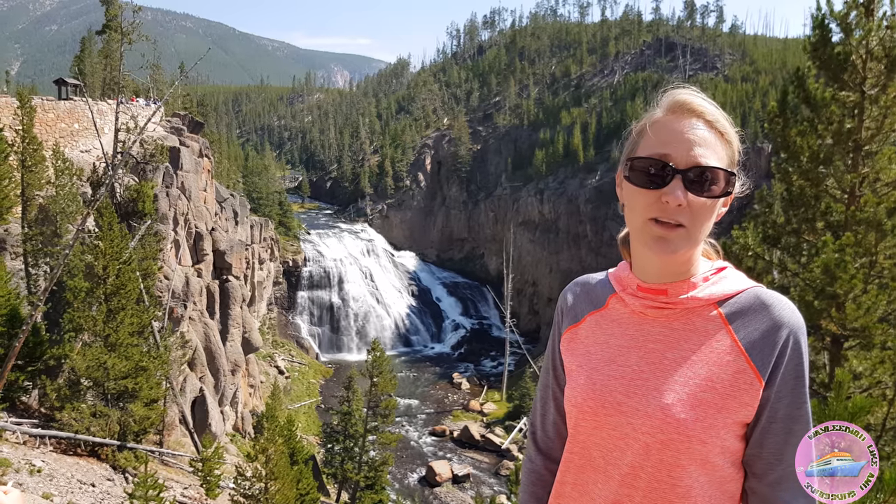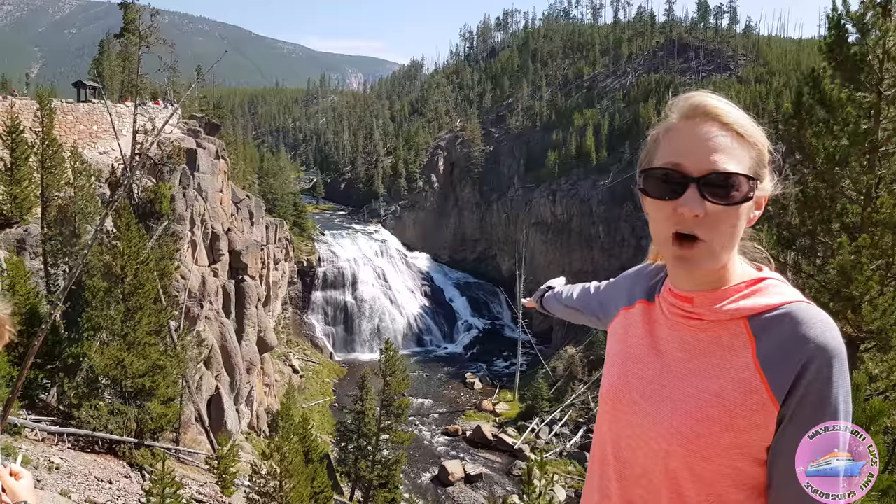You're in the north part of the Yellowstone Loop. Behind us you'll see Gibbon Falls and Gibbon River.